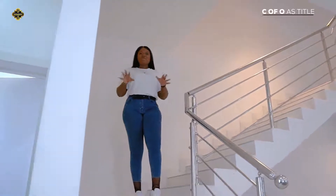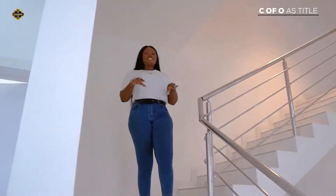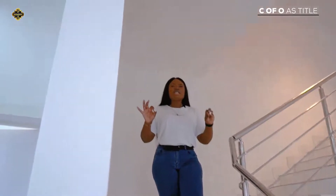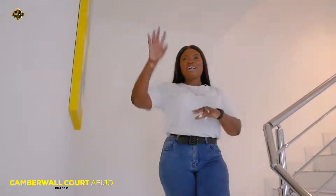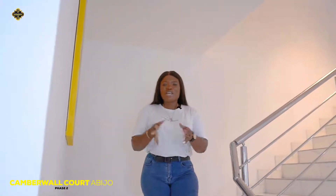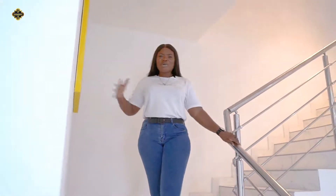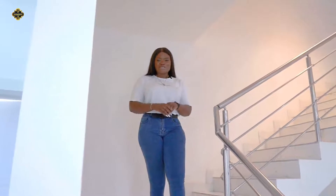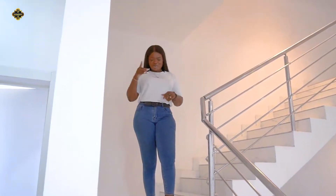Good news — we are creating an even more masterpiece here at Camberwall Court Phase 2 in Abijo GRA. If you do not want to miss out on this luxury we call a home, you know what to do — drop the number in the caption and give us a call. We'll be waiting.